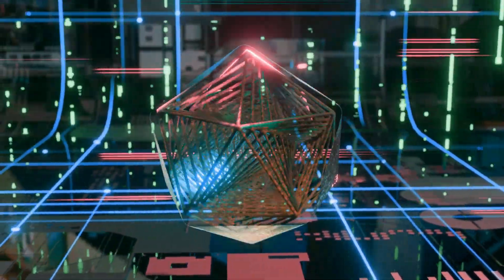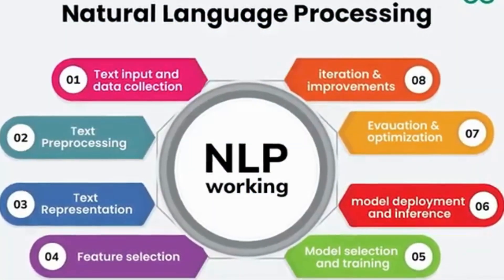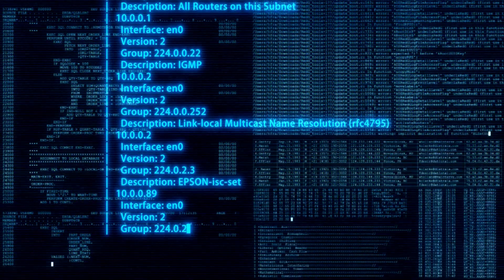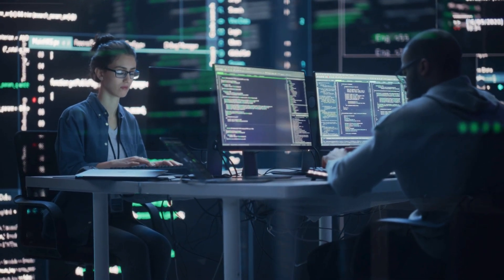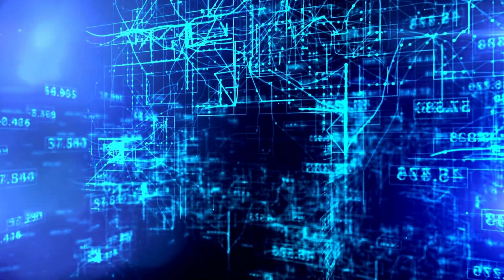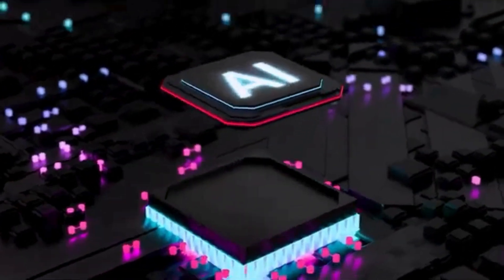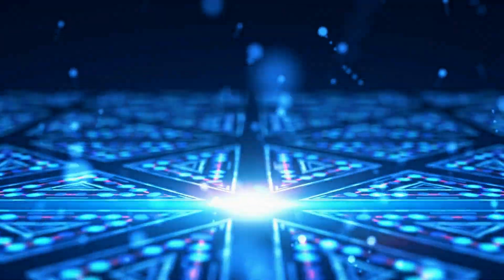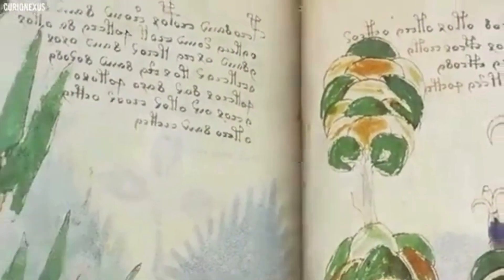At the core of all these debates lies the same issue: the manuscript remains unreadable. AI systems attempting to link it to Hebrew, Latin, or other languages have yet to break through the barrier of full comprehension. Until a repeatable, verifiable translation method emerges, the Voynich manuscript will continue to fuel endless speculation and scholarly intrigue. The AI-driven attempt to decipher the Voynich manuscript through Hebrew was an exciting development, but ultimately failed to provide a complete solution. While artificial intelligence has advanced the discussion by identifying patterns, it has not cracked the manuscript's true meaning. Whether the text is an encrypted language, an elaborate hoax, or something else entirely remains an open question. For now, the Voynich manuscript continues to defy explanation, keeping its place as one of history's greatest unsolved mysteries.